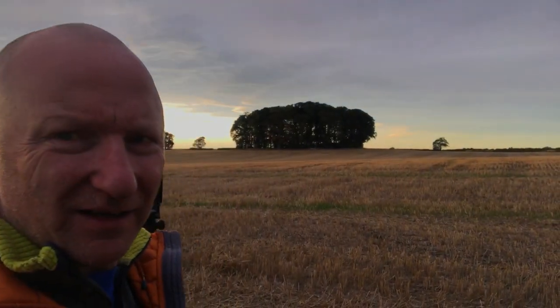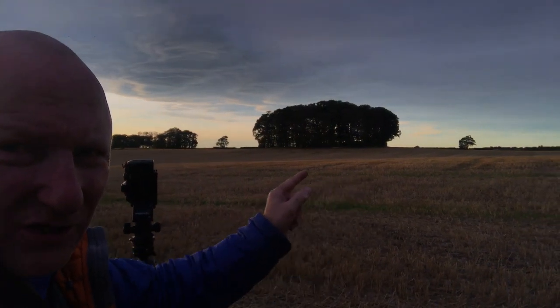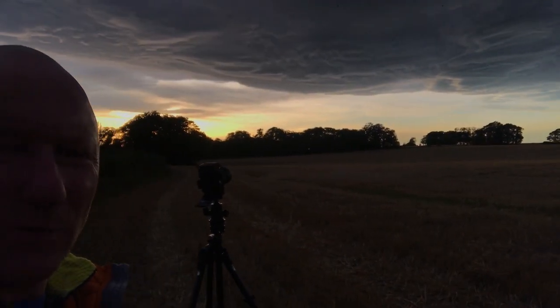So I've moved to the right of the tree and as you can see there are some lovely variations in colour in the field, which work quite well.